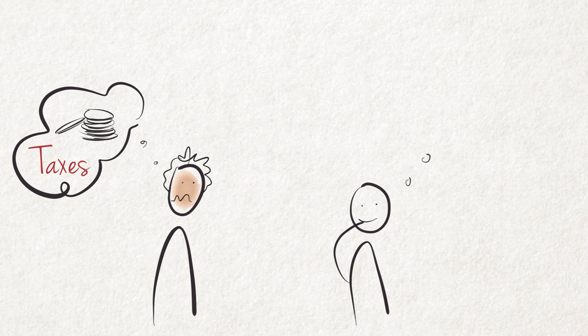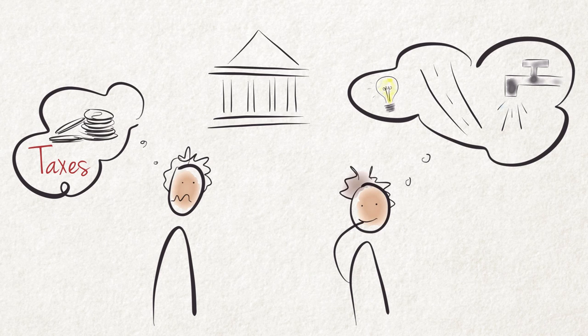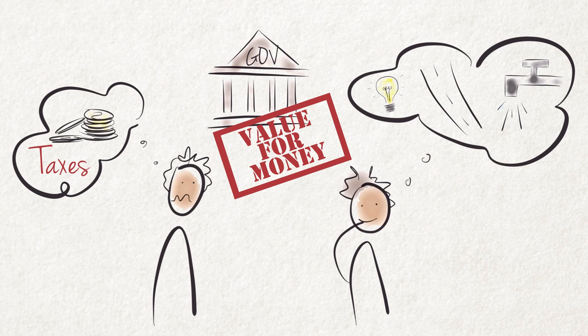People do not like to pay taxes, but nevertheless expect the government to supply them with goods and services. It is therefore important for the government to make sure that taxpayers feel they get value for the money paid as taxes.